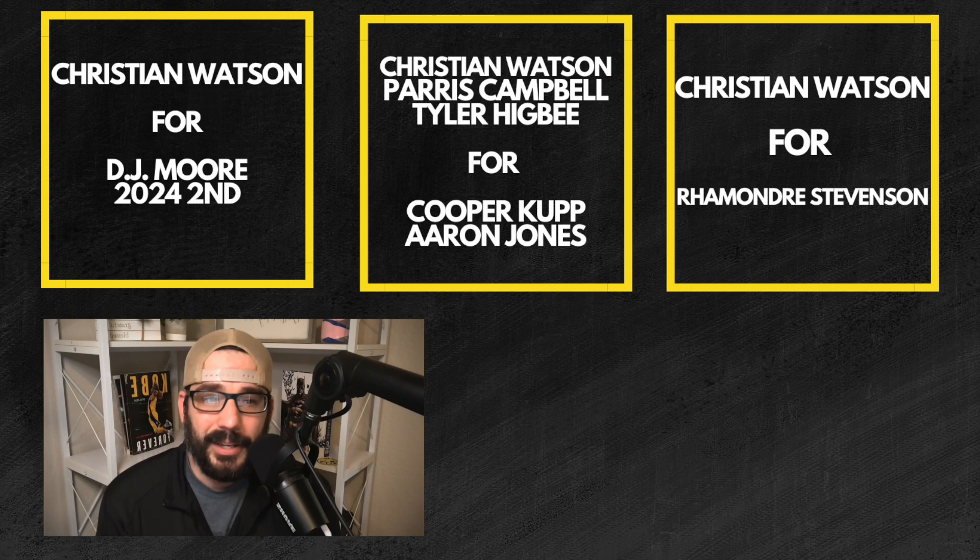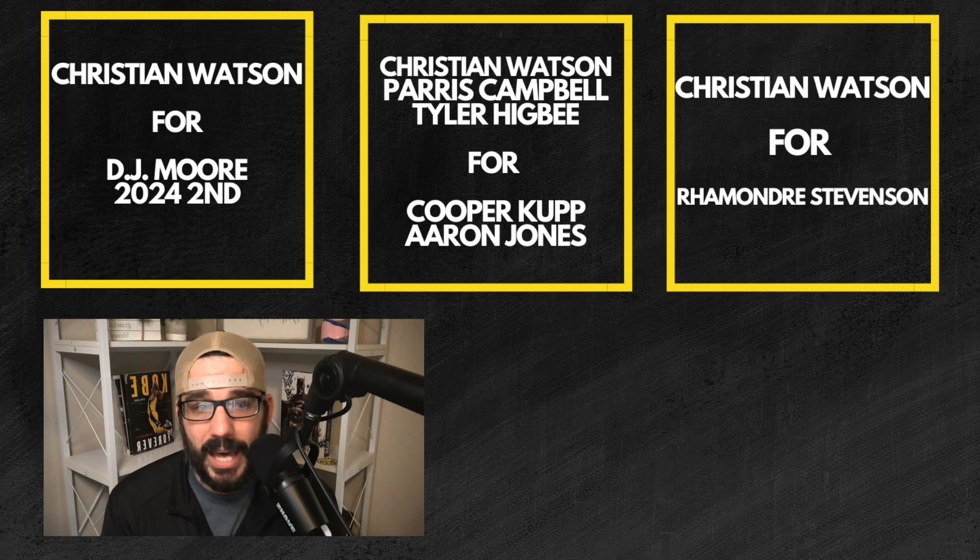Watson for Cooper Cup and Aaron Jones - all day on a contending side. I love Cooper Cup going into this, he's a cheat code especially for fantasy points per game. Aaron Jones I think is going to be very big in that offense because they're going to lean on him heavily to counterbalance and keep Jordan Love comfortable. Give me that side all day if I'm contending. Another one: Watson for Rhamondre Stevenson - Stevenson's my running back nine in dynasty, and for Christian Watson if you need that running back help, that shows you what you could get on the market.